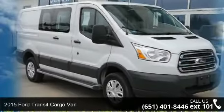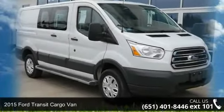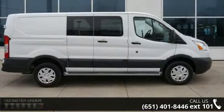Presenting the 2015 Ford Transit Cargo Van. If you are looking for an automobile with great features, look no further.